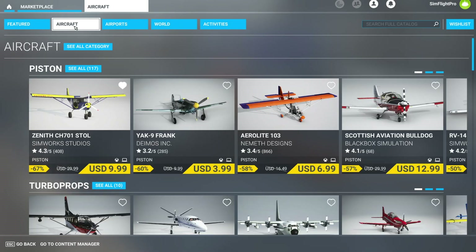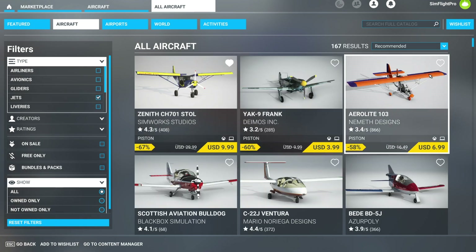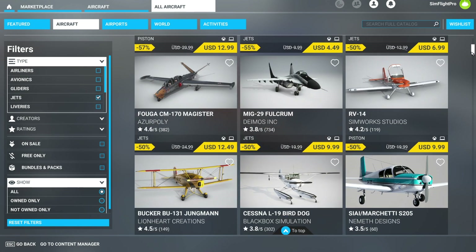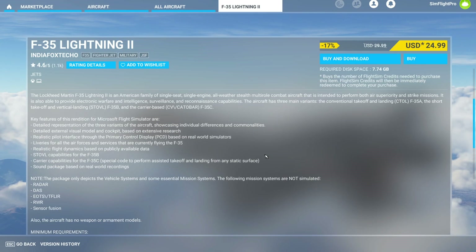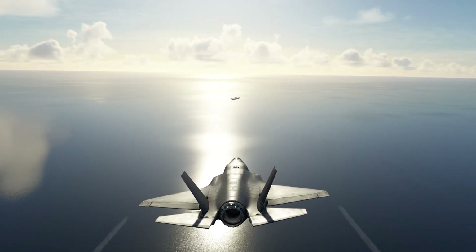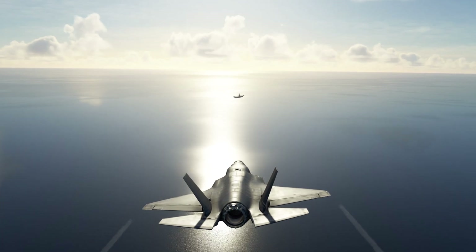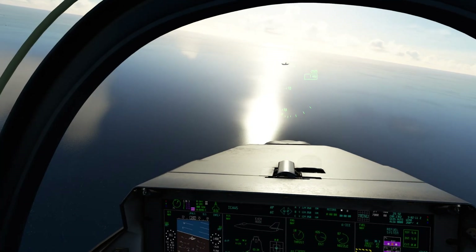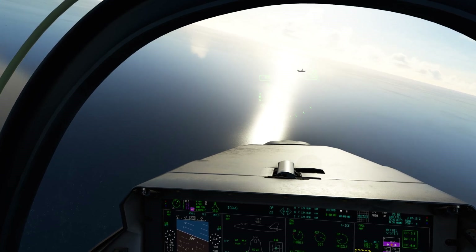Next stop is the F-35 Lightning from IndiaFoxtEcho. This was and is one of my favorite jets to fly — I love it in VR, it's great on performance, and all three variants are great: A, B, and C. This is an American family of single-seat, single-engine, all-weather stealth multi-role combat aircraft designed to tackle both air superiority and strike missions. It's a great deal — I've spent plenty of hours on this jet.